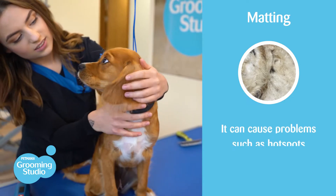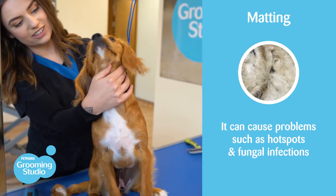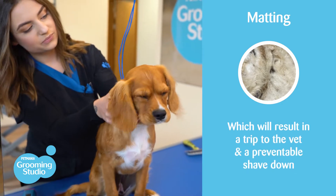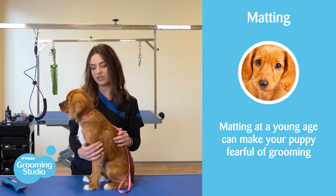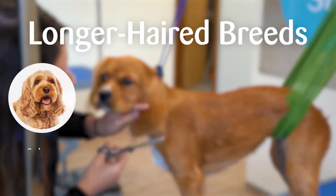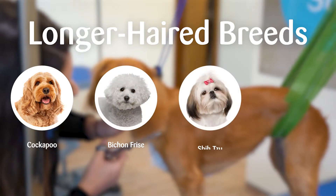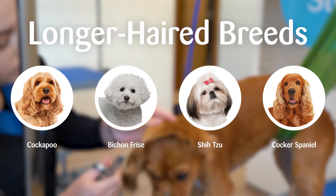If left to build up, it can cause issues down the road with their coat and skin health, such as hot spots and fungal infections, which will result in trips to the vet and a preventable shave down. Not to mention that matting at a young age can make your puppy fearful of grooming. Longer hair breeds such as Cockapoos, Bichon Frisés, Shih Tzus and Cocker Spaniels can be a bit more prone to matting, especially when not brushed correctly.